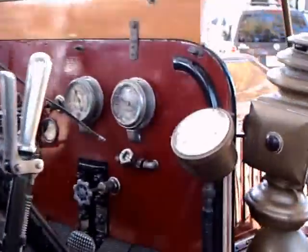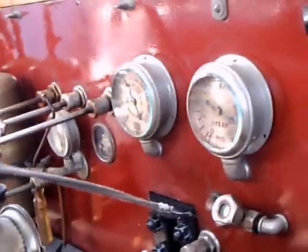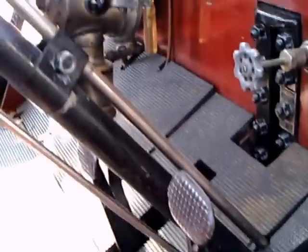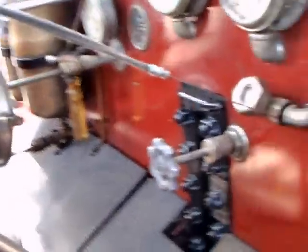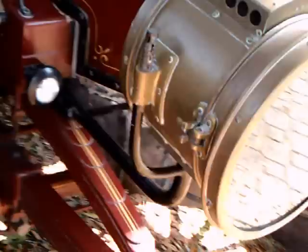This evidently sees service as a tour vehicle here in Florida. As you can see, there's a steam pressure gauge. Essentially, this is just like a locomotive on wheels as far as steam mechanics go.